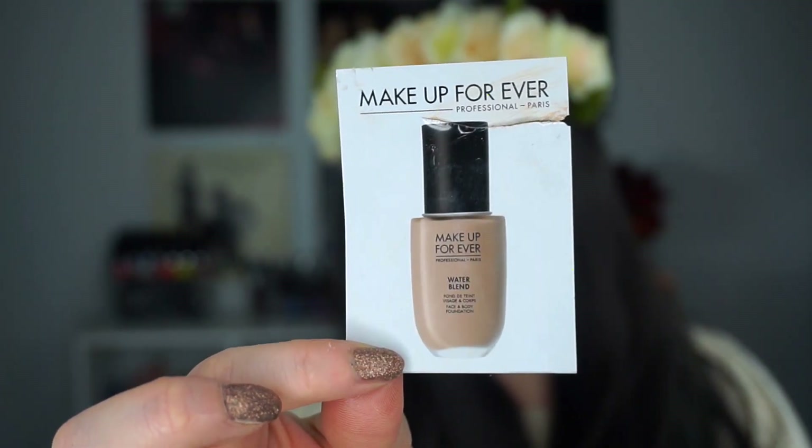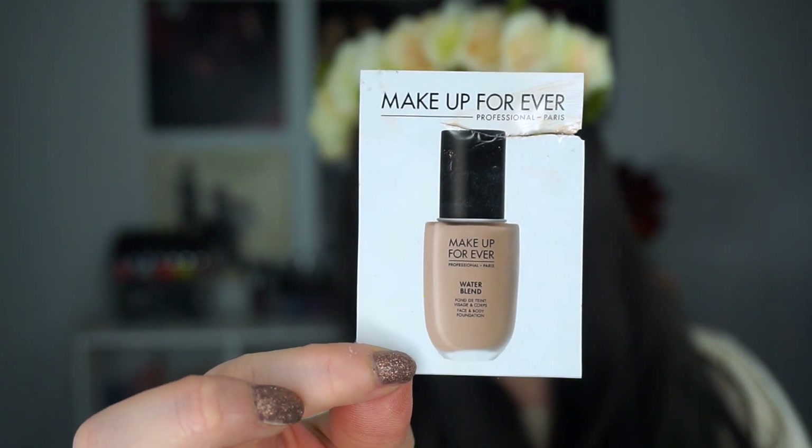Next, I have two products I want to try again or in the correct shades. The first is the Makeup Forever Water Blend Face and Body Foundation. This is a surprisingly lightweight foundation, and the shade I had was R250 — which is very close to my correct shade match. It looks misleadingly dark on the packaging, but when I actually put it on, it was a really decent match.